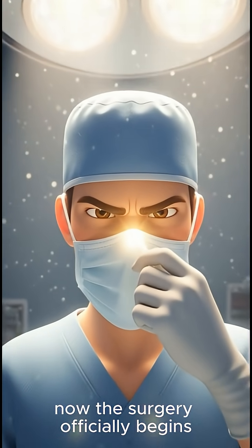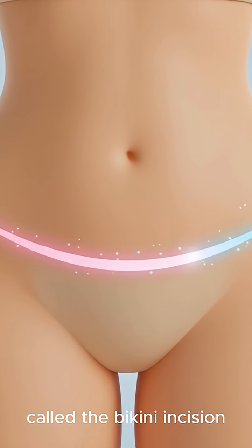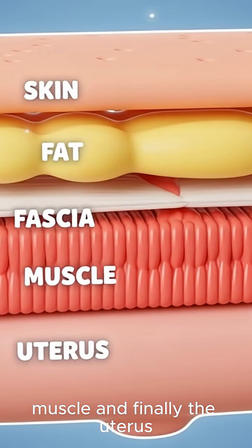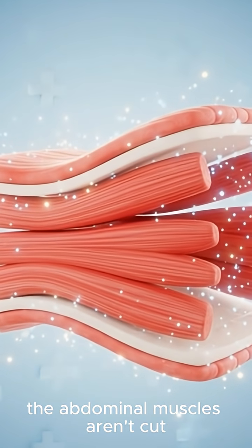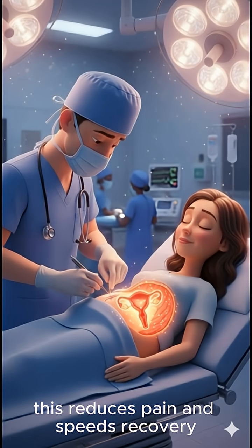Now the surgery officially begins. The doctor makes a small horizontal cut just above the pubic area, called a bikini incision. It looks simple, but beneath the skin are several layers: fat, fascia, muscle, and finally the uterus. Here's the amazing part — the abdominal muscles aren't cut; they're gently separated. This reduces pain and speeds recovery.